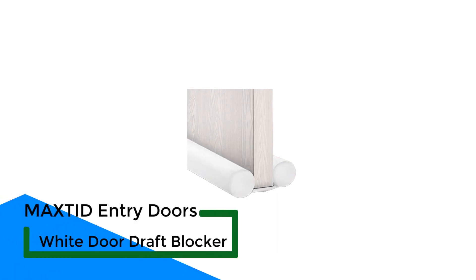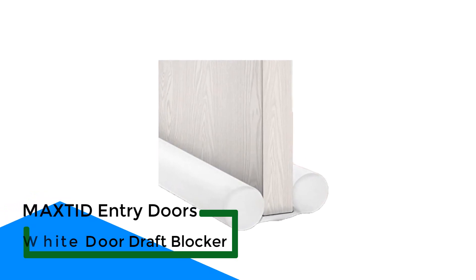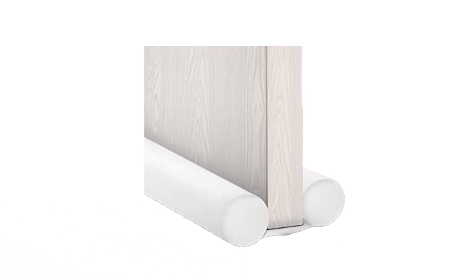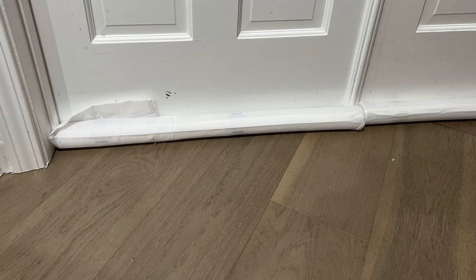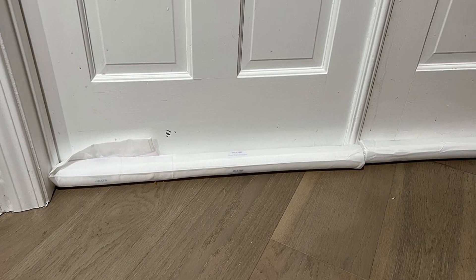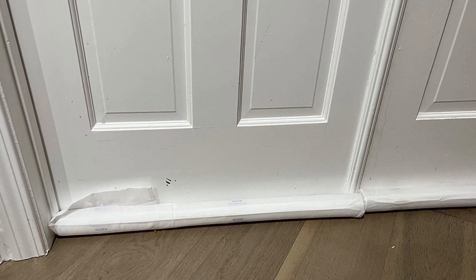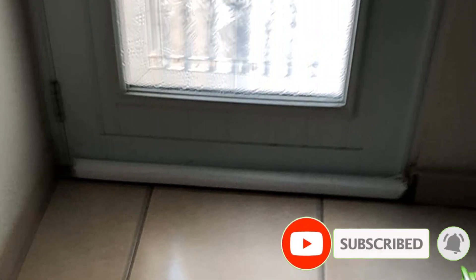Number 3: Maxted Entry Doors White Door Draft Blocker. The Maxted Door Draft Stopper is an adjustable door bottom seal that offers double-sided noise reduction as well as keeps creepy crawlers out of your house. Besides blocking the cold air, it keeps the warm air from escaping and saves your energy costs. For your convenience, this door draft blocker is adjustable and you can cut the foam tubes to fit your door size. It is made with an easy-to-clean waterproof material that doesn't get wet due to accidental spills or rain, if you use it on your main door. And thanks to its inline design, this draft stopper doesn't slide under the door either.